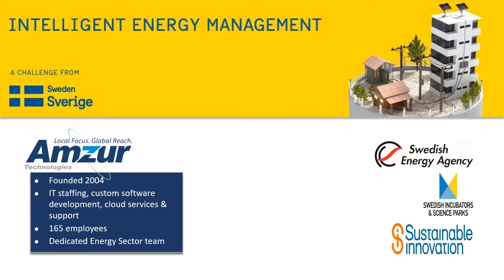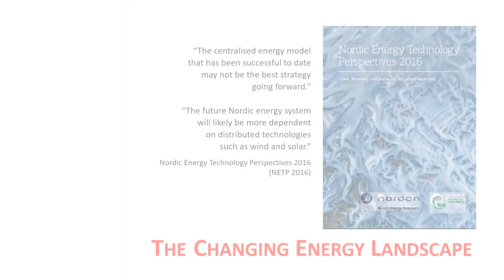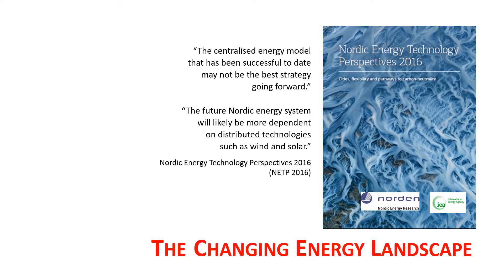We are delighted to be one of the winners selected to participate in the Swedish Energy Agency's Intelligent Energy Challenge. With an abundance of hydro and nuclear power plants and extensive district heating systems, Sweden and other Nordic countries have pursued a very successful strategy to support a carbon-neutral energy future.